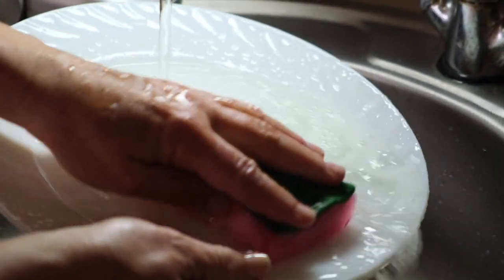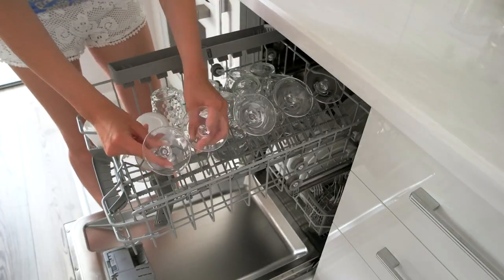Next up is number two, which is wash the dishes. After you prepare and cook, you need to wash the dishes. As you perform this task, you can say, I am washing the dishes. Usually we have more than one dish, so we use the plural dishes. If you have a dishwasher, you are very lucky.